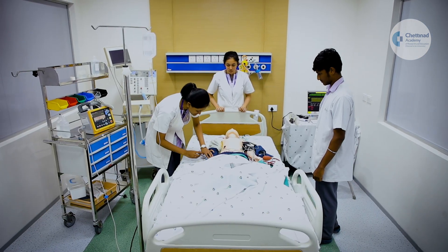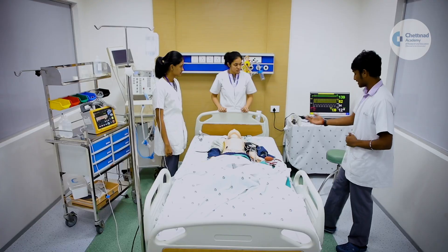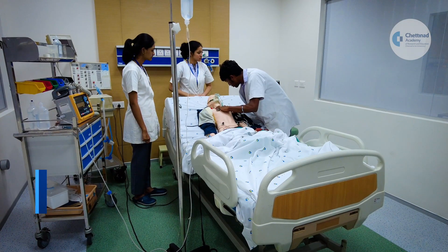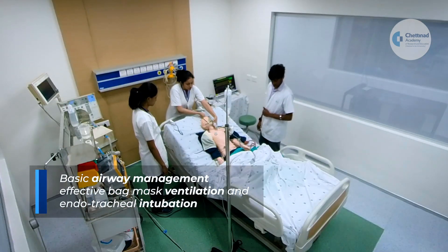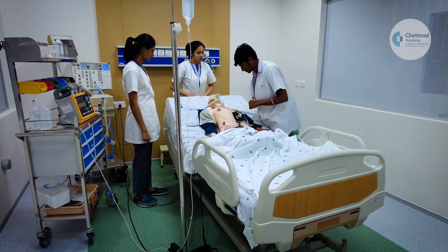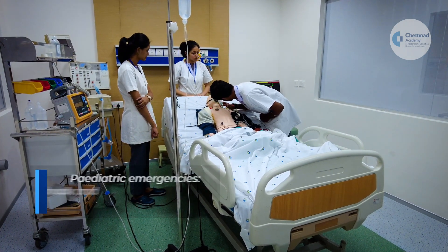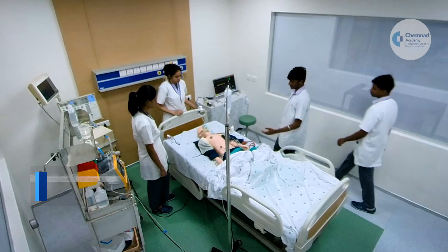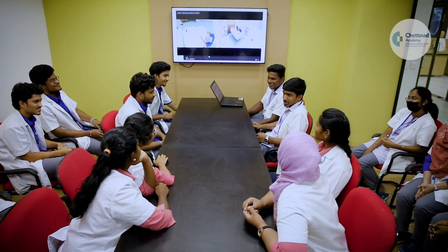The program covers AED and defibrillation, early recognition and management of pediatric cardiac arrest, early recognition and management of life-threatening arrhythmias, basic airway management including effective bag-mask ventilation and endotracheal intubation, and management of other pediatric emergencies including shock and respiratory distress.